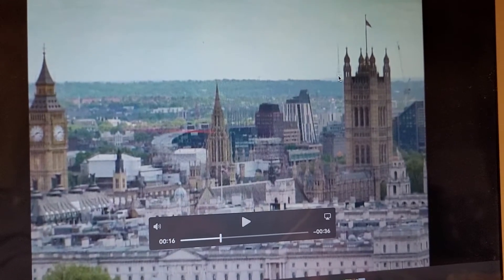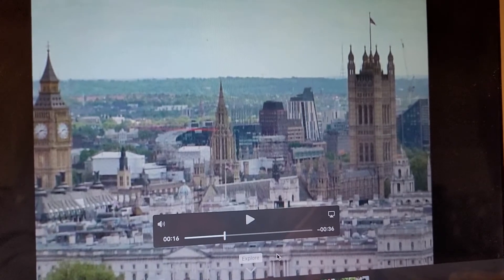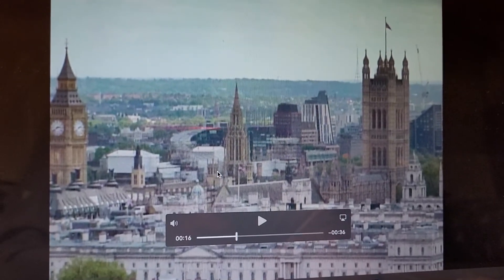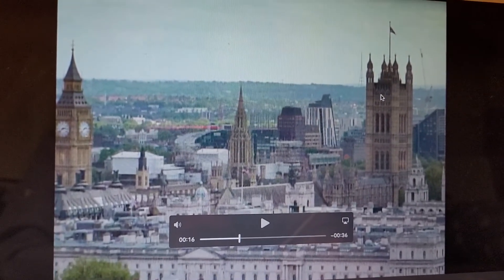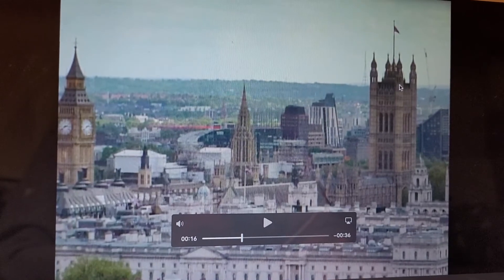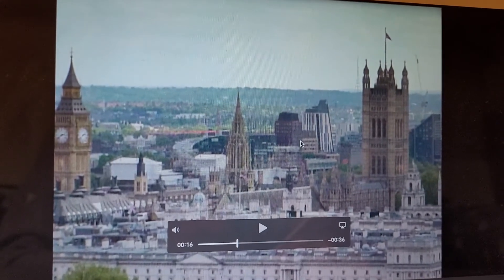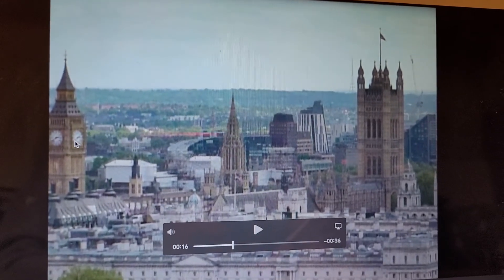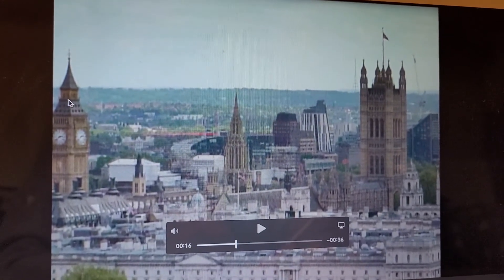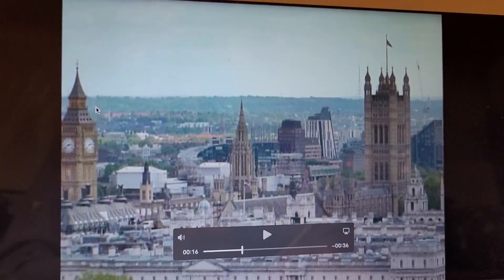There it is — the view from central London near Trafalgar Square. I went up to the top floor of a New Zealand house and took this shot. There it is with the Union Jack flying high on the Westminster Parliament building, and that one is Westminster Abbey.